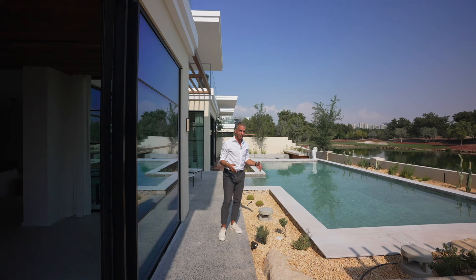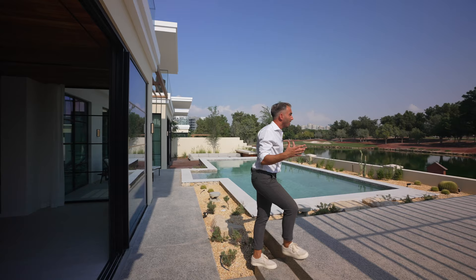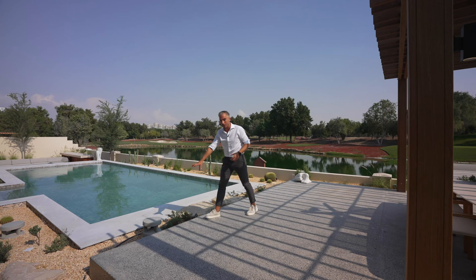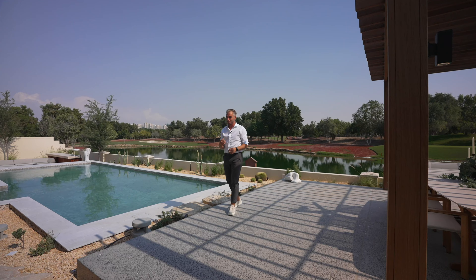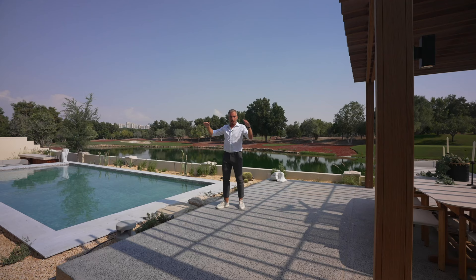I want to talk a little more about this pool. They haven't used those bright blue tiles you'd usually find, keeping it calmer with stones around the edges. They also have built-in Bose speakers for really good sound quality. Right at the front of the pool there are wooden beams they've used to connect the two wings.